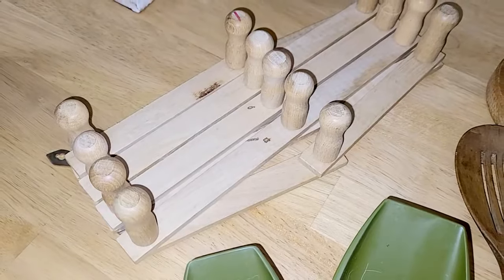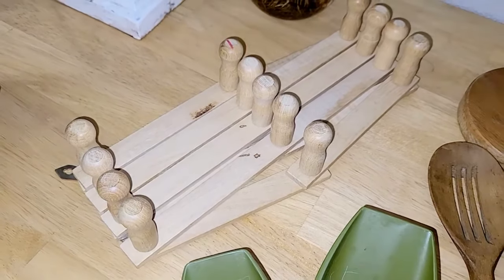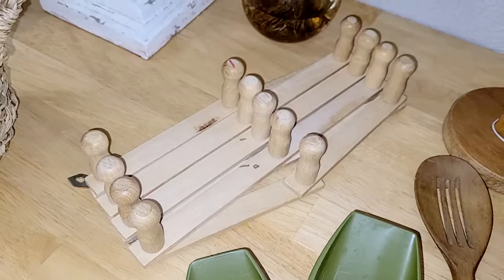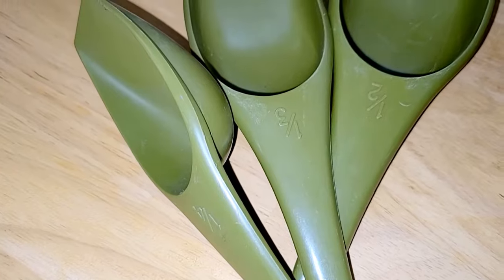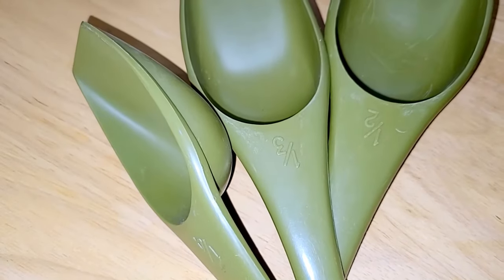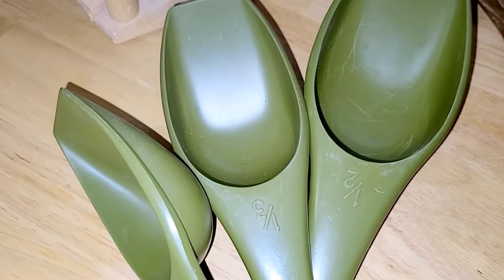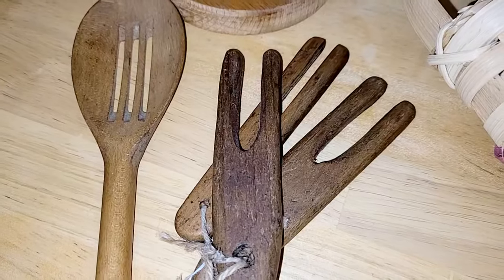I picked up this accordion peg rack — I think it was $10. I love these; I've got one in my kitchen and I'm really excited to add one to my laundry room. And these matte green measuring spoons are absolutely gorgeous. These won't go in the laundry room though — they'll go in my spring kitchen because I'm doing dark green in the kitchen this year, so they'll be perfect in one of my vignettes.